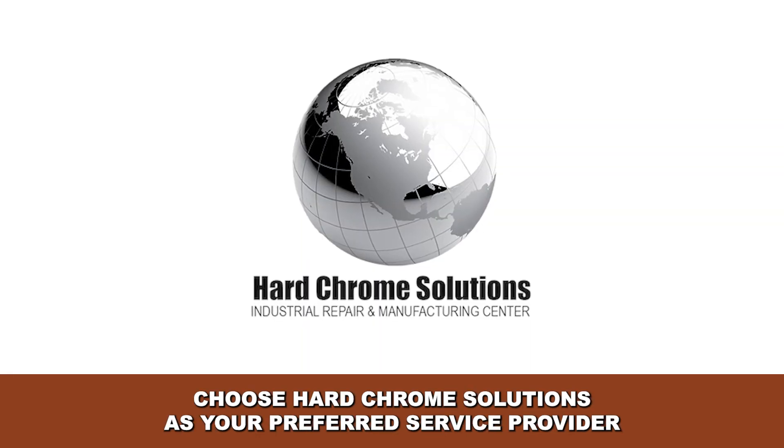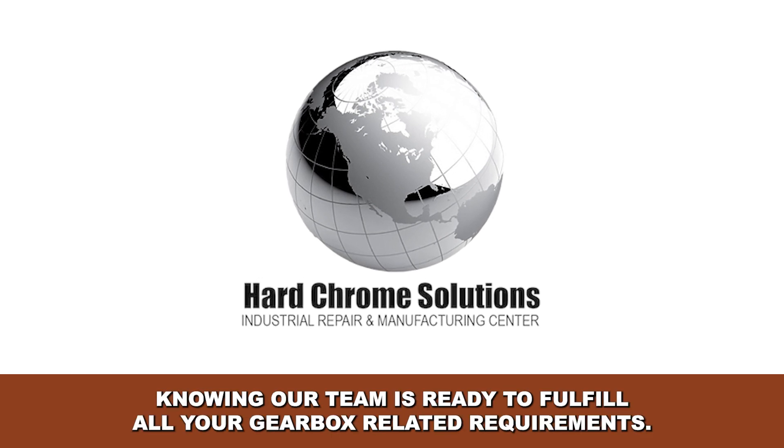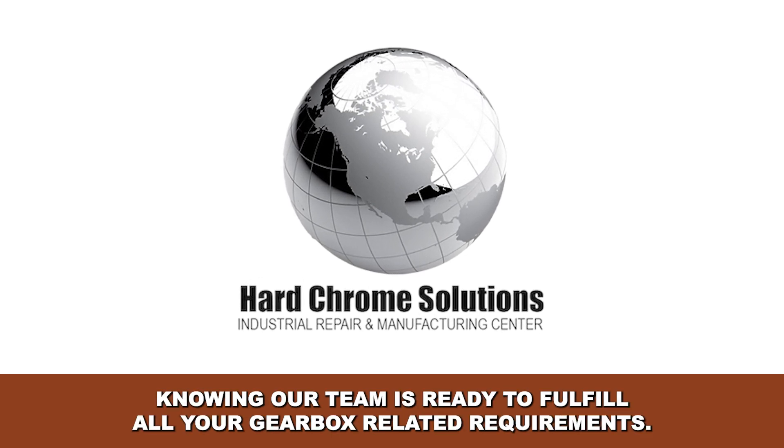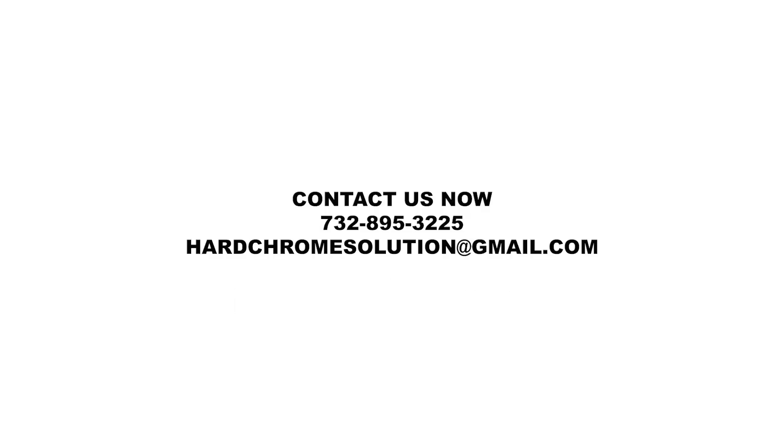Choose Hard Chrome Solutions as your preferred service provider and have peace of mind knowing our team is ready to fulfill all your gearbox-related requirements. Contact us now for prompt assistance and support.